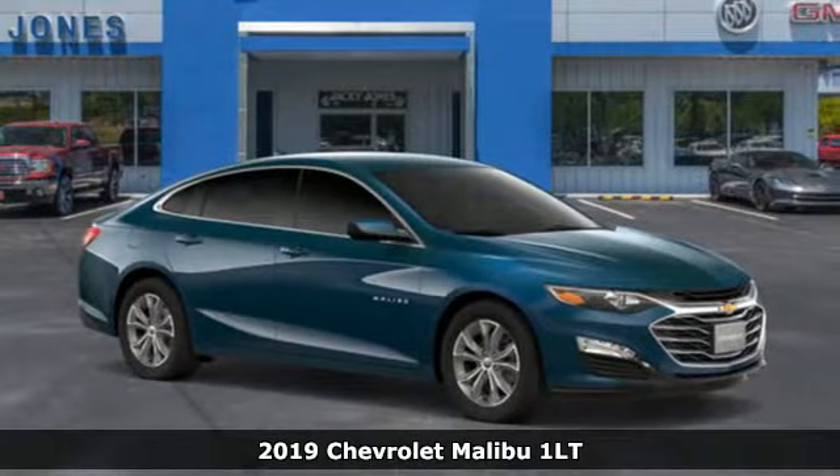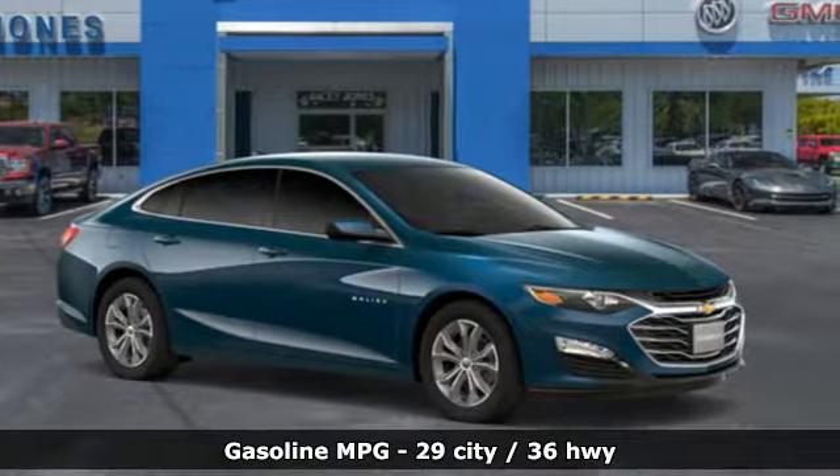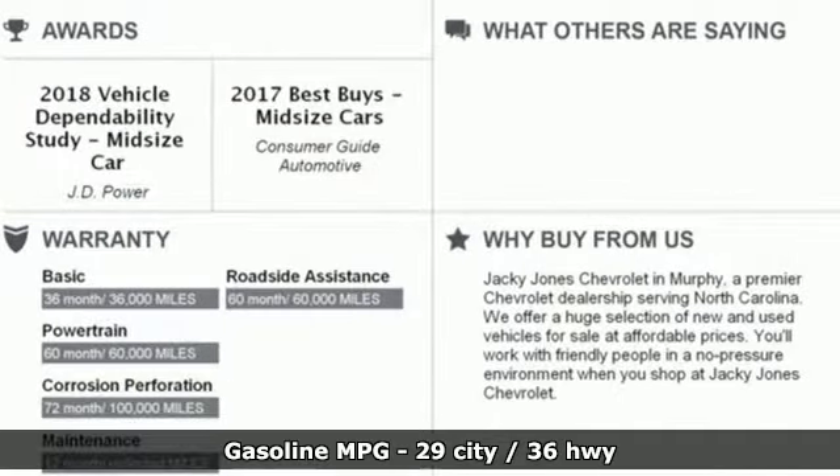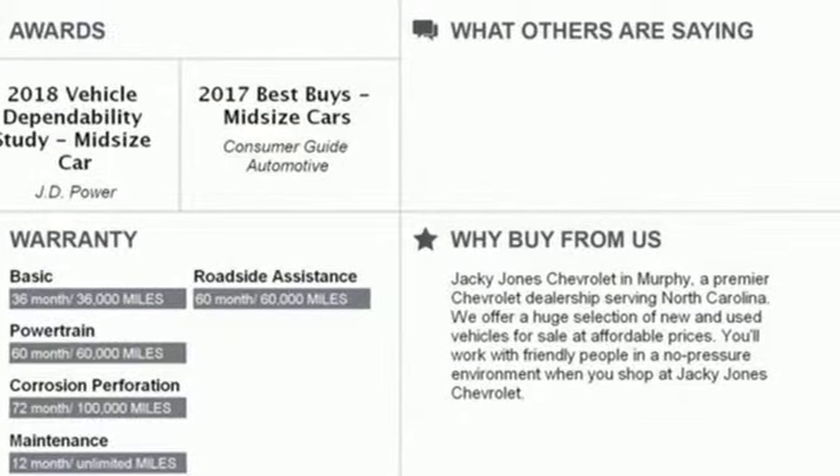It comes with the features you need and, better yet, want. Streaming audio, Wi-Fi hotspot, front heated leather bucket seats, auto dimming rear view mirror, remote engine start.